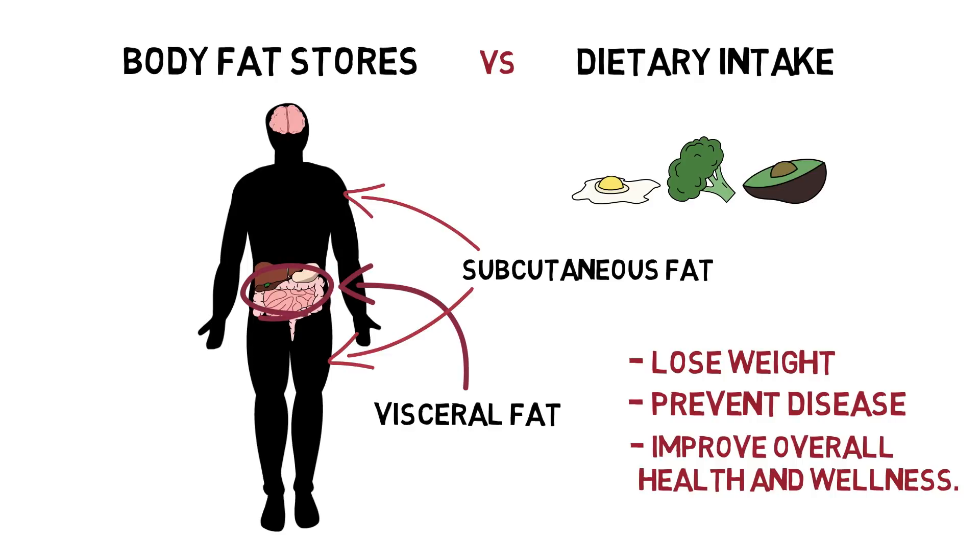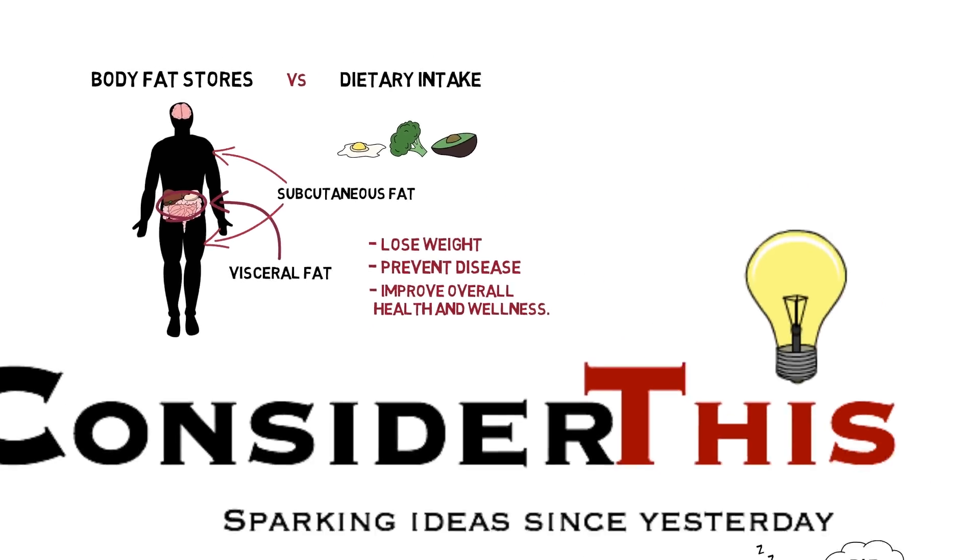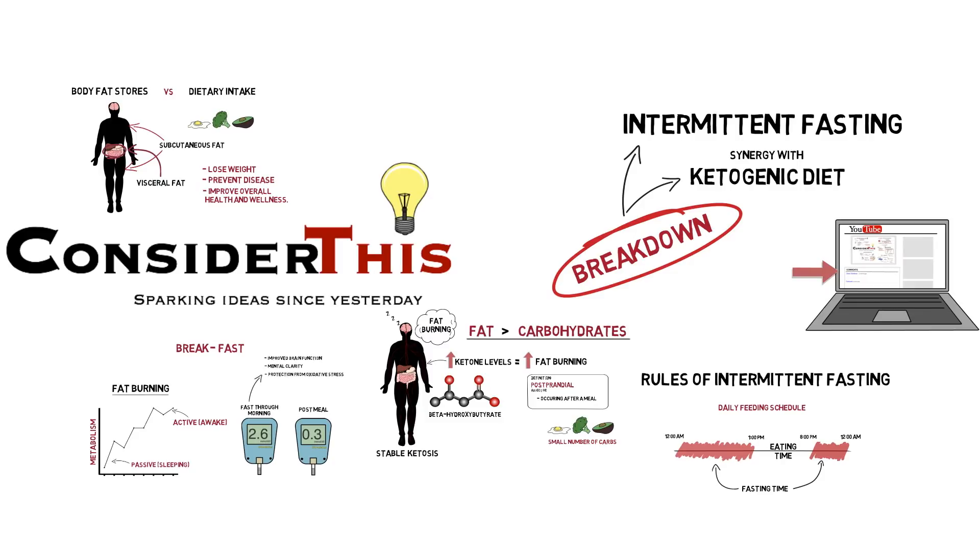For more detailed information about intermittent fasting, check out other videos on this channel where I break down the science of how our bodies react to fasting. Feel free to ask questions in the comments below, and if you have any recommendations for future videos, let me know. Until next time, keep going against the grain.